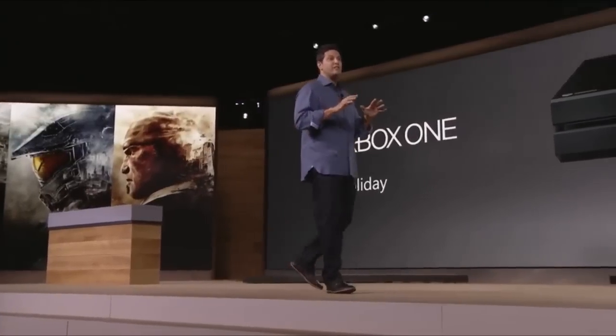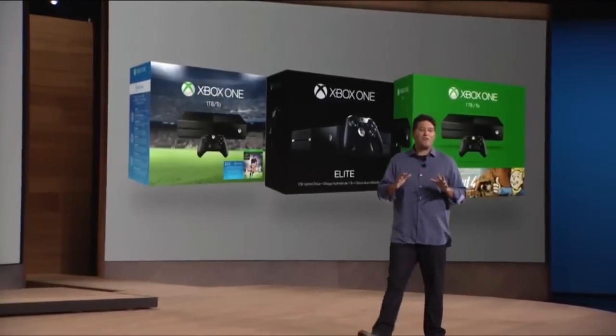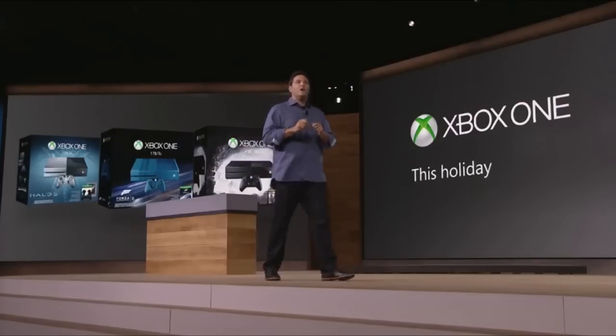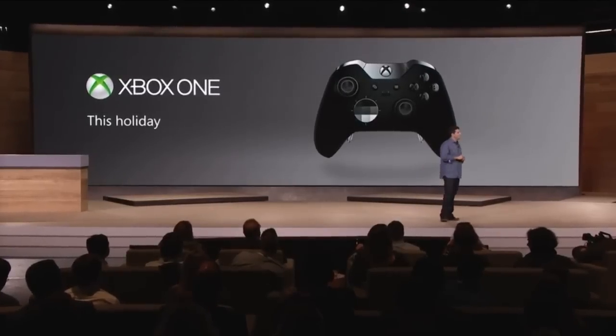Firstly, this December you'll be able to play your Xbox 360 games on your Xbox One. You'll also be able to buy new limited edition console designs and buy the Elite controller, which will also work on Windows 10 PCs.